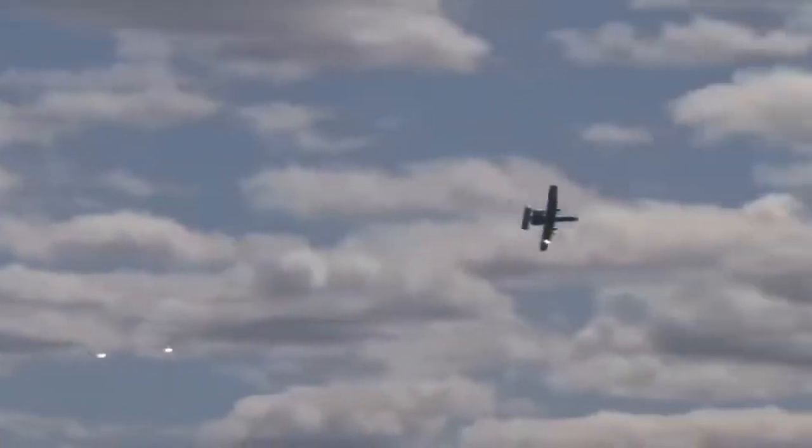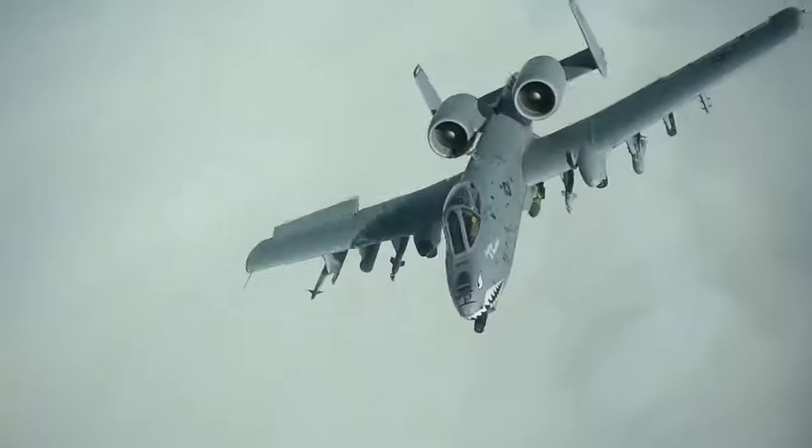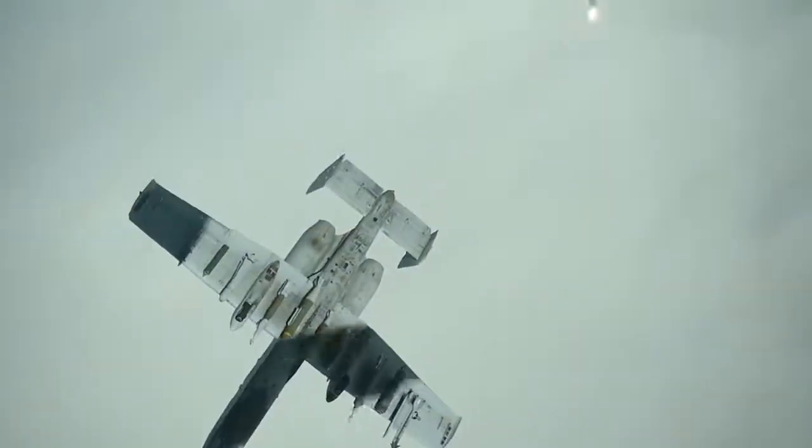The A-10 also carries more chaff and flares than any US Air Force legacy fighter. Chaff is radar reflective material which confuses radar controlled missiles, while flares confuse heat seeking missiles. With 4 dispensers located in the landing gear pods and another 4 on the outer wingtips,